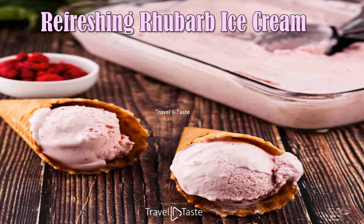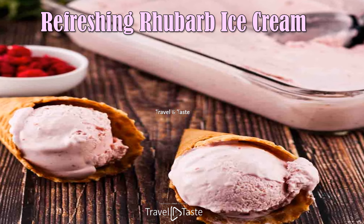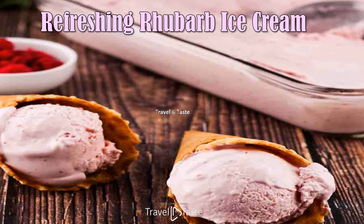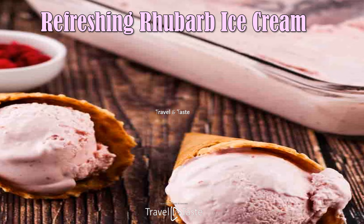Refreshing Rhubarb Ice Cream — it's creamy ice cream with the tartness of the rhubarb puree cooked into the vanilla ice cream base and swirled throughout the ice cream to create a delicious and refreshing treat that's full of rhubarb flavor.